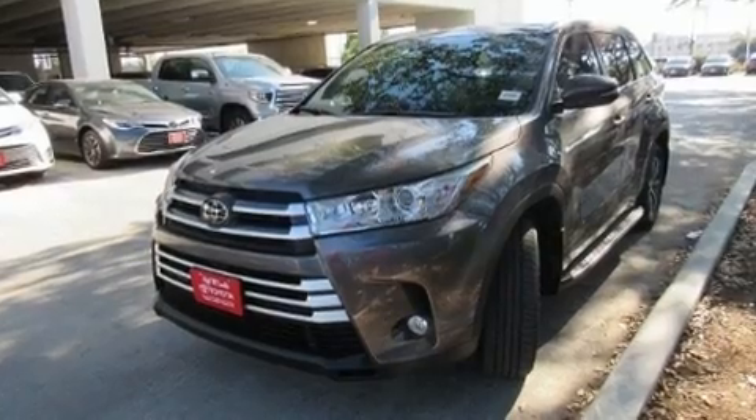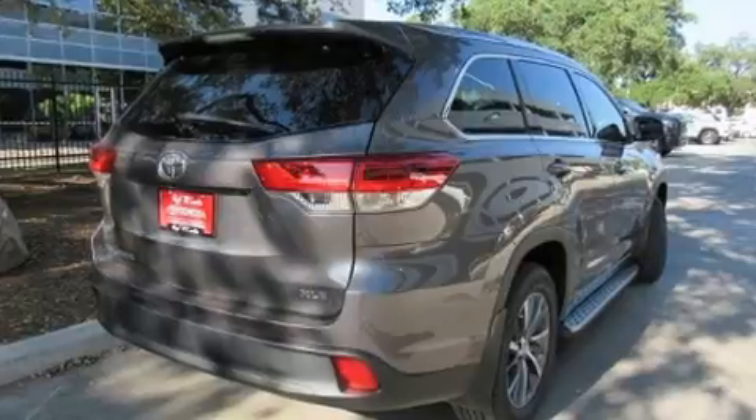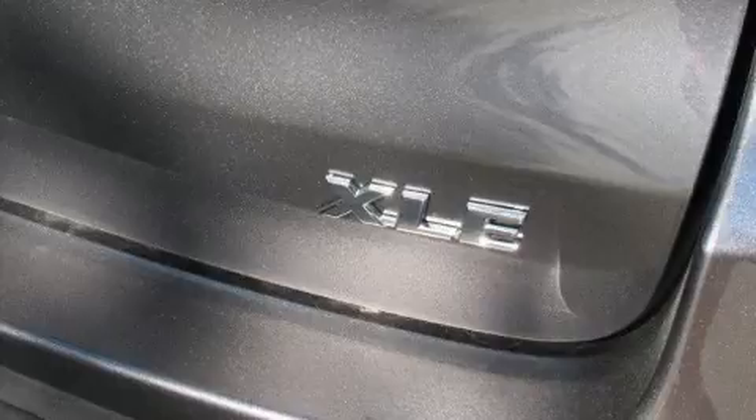A wealth of standard features mean that you no longer have to sacrifice, like power windows, mirrors, and seats, front and rear reading lights, a tachometer, an automatic dimming rear view mirror, and a power lift gate.